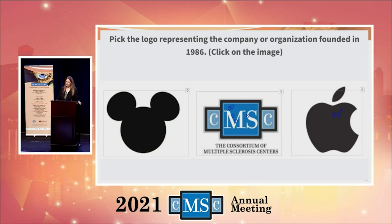It's neck and neck between CMSC and Apple. In fact, it was CMSC — the Consortium of Multiple Sclerosis Centers. An amazing organization helping to support those living with MS. CMSC actually has over 250 member centers in the United States and Canada, and they represent 12,000 healthcare professionals who are here to support those living with MS. They're a great organization.